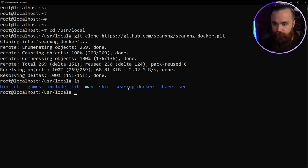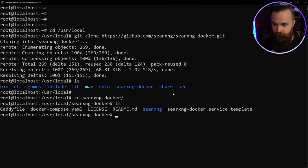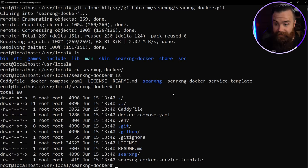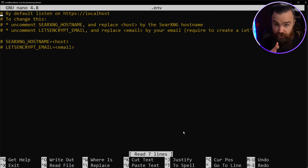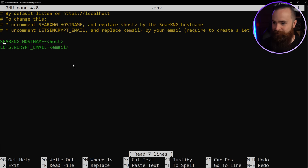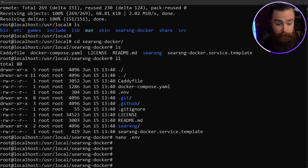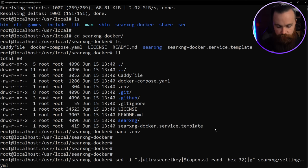When I type ls, I can see a new folder: searxng-docker. Let's jump in there with cd searxng-docker. Now we're almost done — just a few things to get ready. There's a hidden .env file we want to edit. Type ll to see all hidden files, then nano .env. If you're using a domain, put it there, and for the Let's Encrypt certificate — it will generate SSL for your search engine — put in your email address. Control+X, Y, Enter to save.